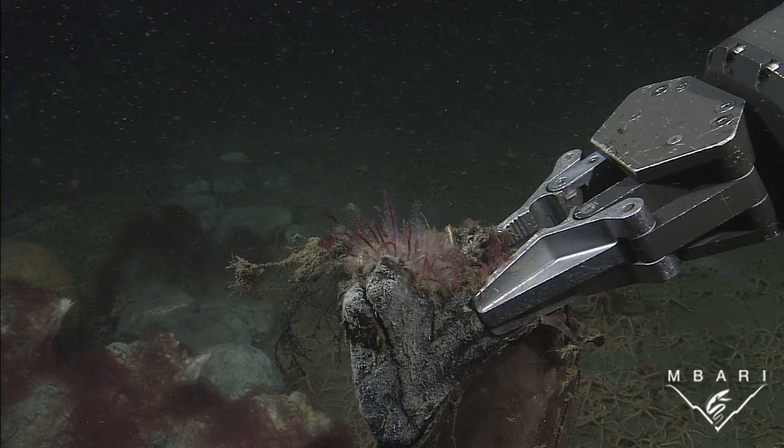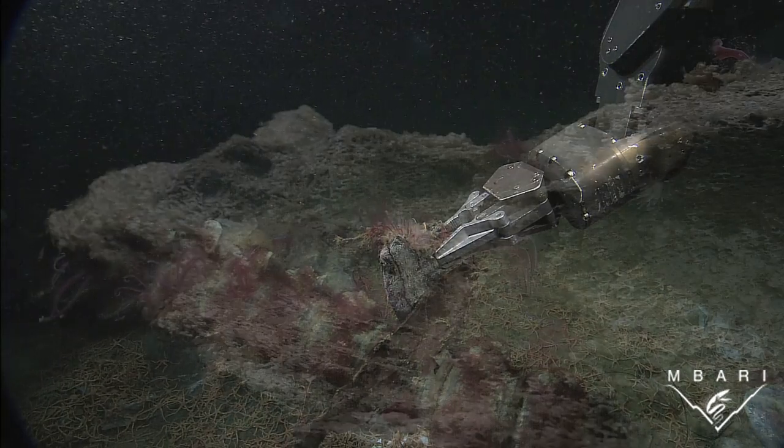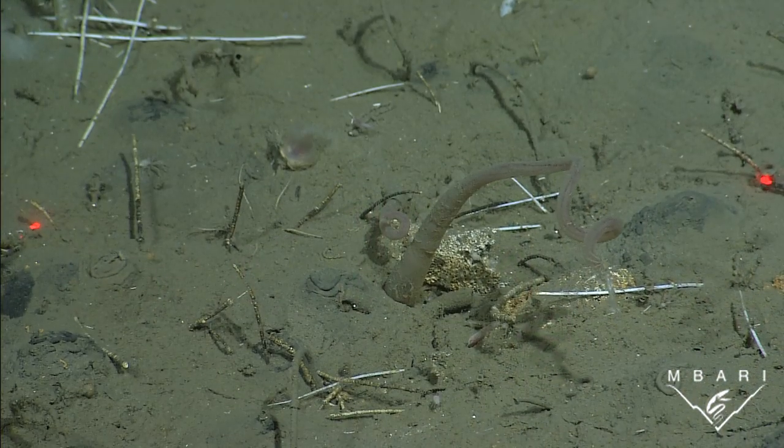Fifteen species of osedax have been found in Monterey Canyon, and they appear to occupy different niches. Some break down the laminated surface of bones, some bore deeply into bone, and still others feed on fragments of bone buried in the sediment.